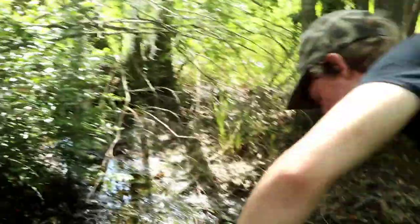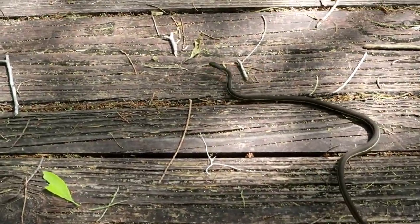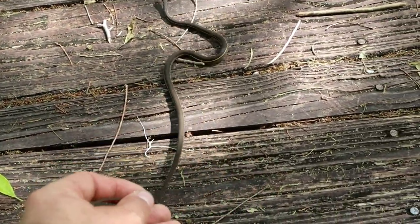Got Colton here today — Colton spotted this little guy. It's a ribbon snake. Pretty neat, haven't seen one in a while.